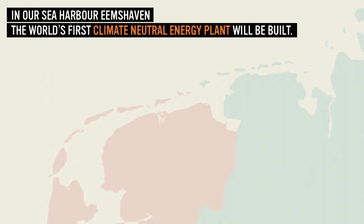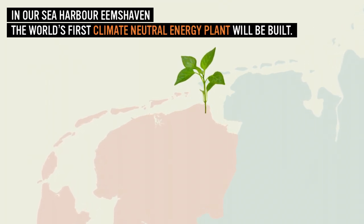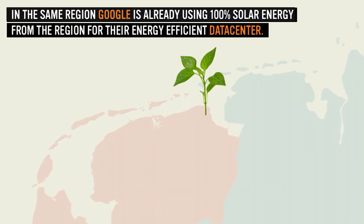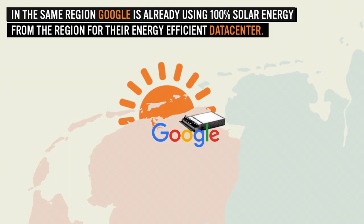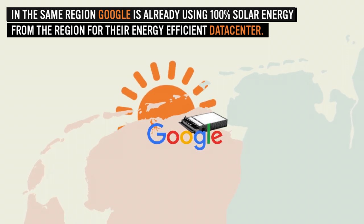In our sea harbour Ameshafen, the world's first climate-neutral energy plant will be built. In the same region, Google is already using 100% solar energy from the region for their energy-efficient data centre.